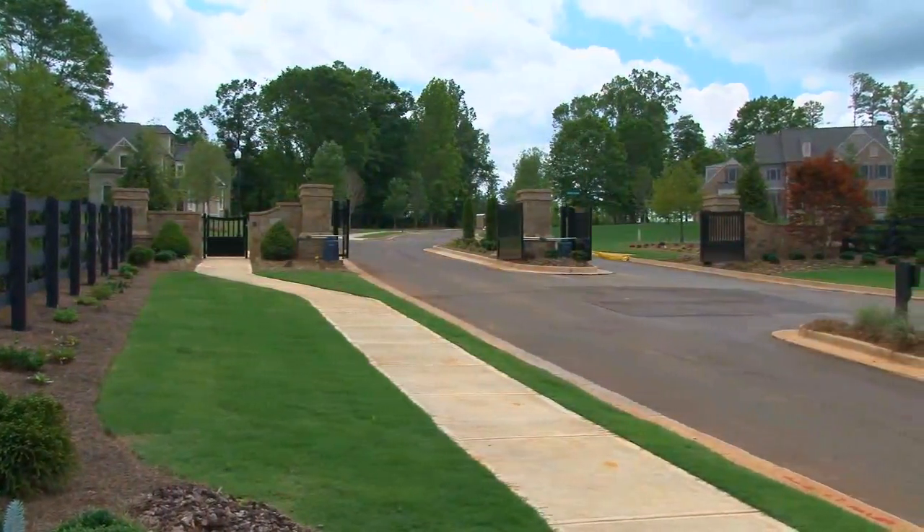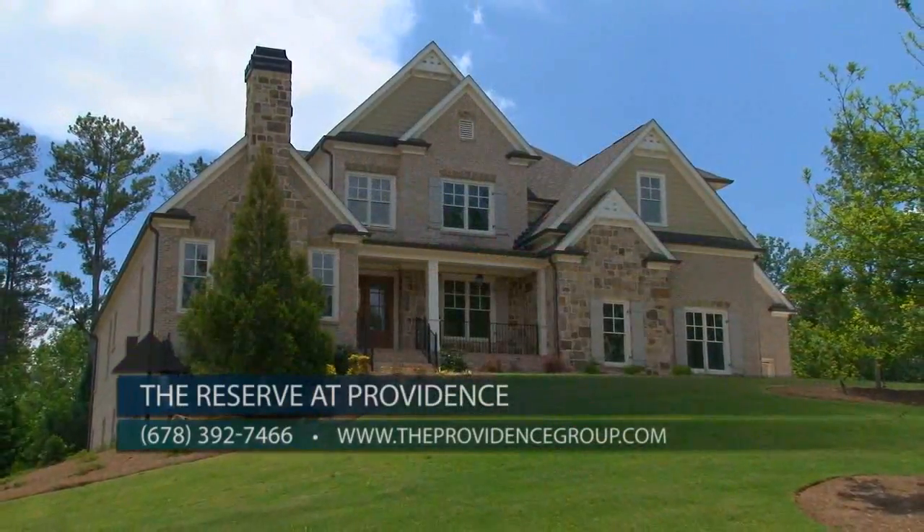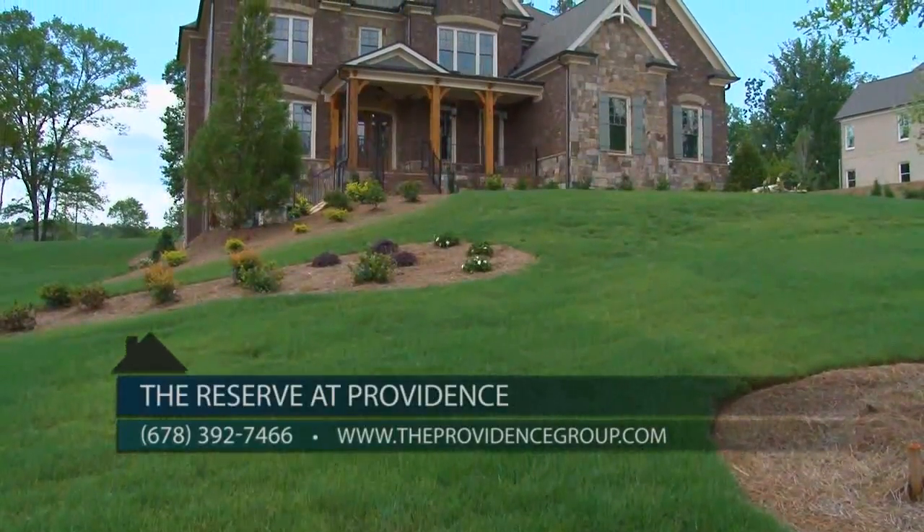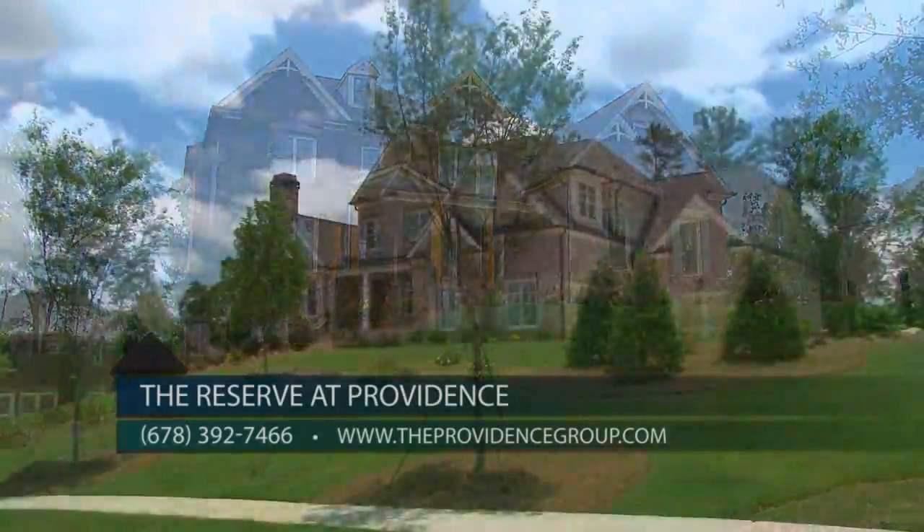This beautiful gated community features custom homes from the 900s to over a million, situated on wooded one-acre home sites. Home buyers absolutely love this new community and we've already sold five homes in just the last 30 days.